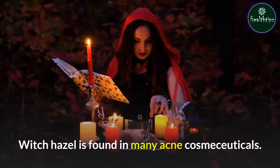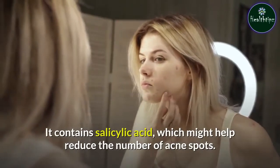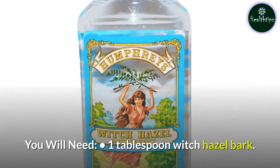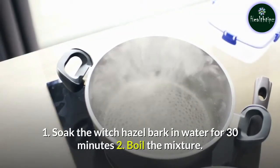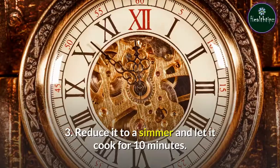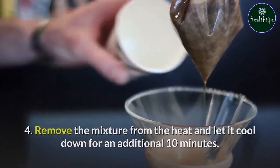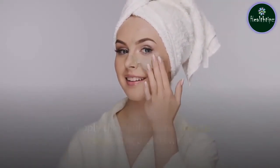Remedy 8: Witch Hazel. Witch hazel is found in many acne cosmeceuticals. It contains salicylic acid, which might help reduce the number of acne spots. You will need 1 tablespoon witch hazel bark and 1 cup water. Soak the witch hazel bark in water for 30 minutes, then boil the mixture. Reduce it to a simmer and let it cook for 10 minutes. Remove the mixture from the heat and let it cool for an additional 10 minutes. Apply the liquid to the affected areas using a cotton pad. Do this daily until the scars disappear.